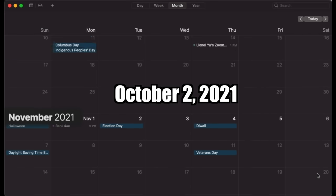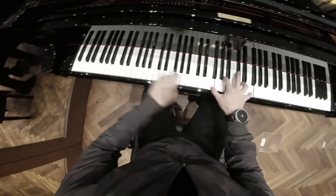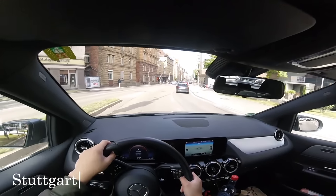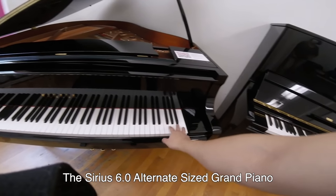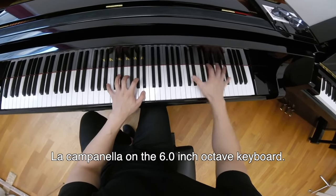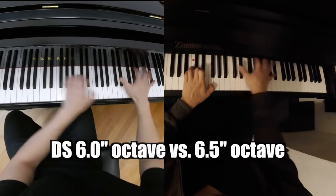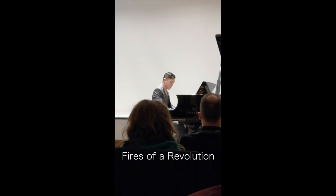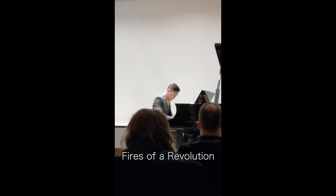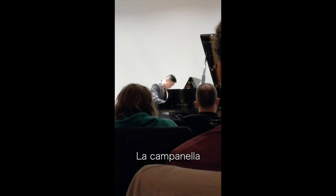Let's go back to October 2nd, 2021 — two days before my concert in Heidelberg, Germany. Instead of spending the day practicing, I drove 2.5 hours to Stuttgart to play on the Sirius 6.0, Europe's only 6.0 inch octave keyboard. It felt amazing. La Campanella was so much easier to play on the slightly narrower keys. And with only two days to go before my concert, I wanted to test the hypothesis: would playing on a smaller keyboard cause me to play worse on a regular keyboard afterwards? As I found out during my concert, the answer was a clear no.